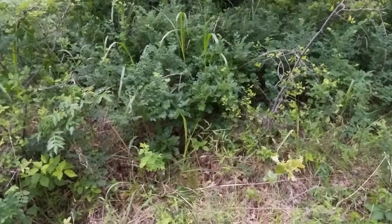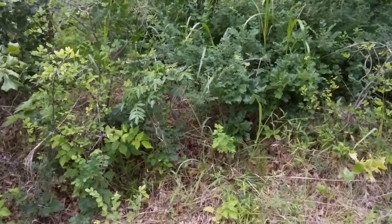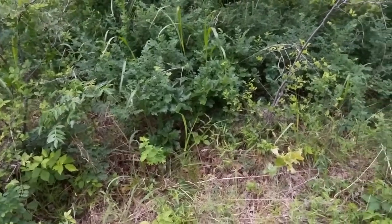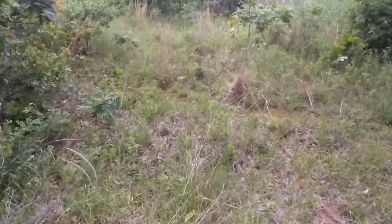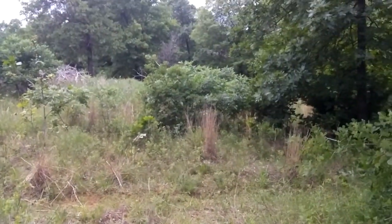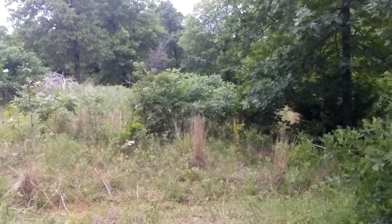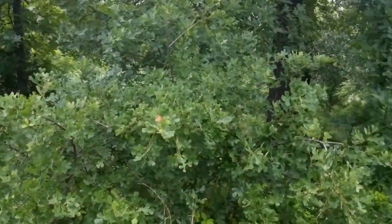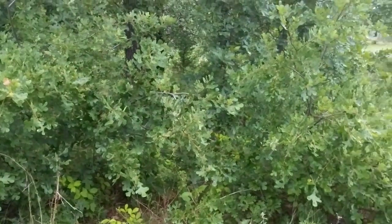I just think nature is so amazing — look at all of the different types of plants just in this one shot. And then I pan over here — look at all those different types of plants. I can't even begin to guess how many different species of plants I have on this property. It's just amazing.